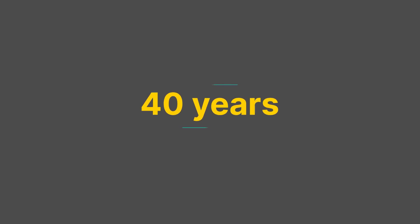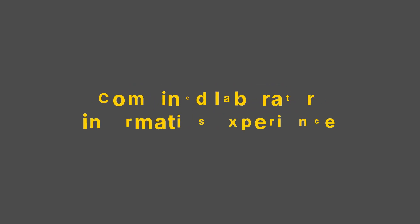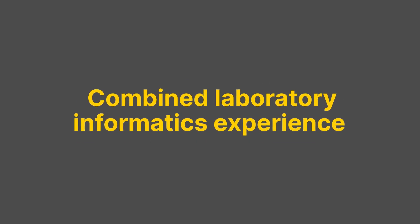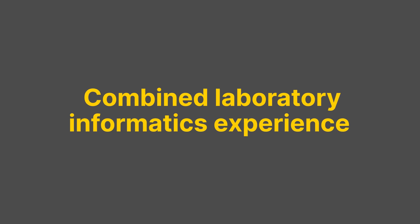Clinisys laboratory solutions exemplify 40 years of laboratory informatics experience from Clinisys, SunQuest, Horizon, Apollo, Promium, MIPS, and more.